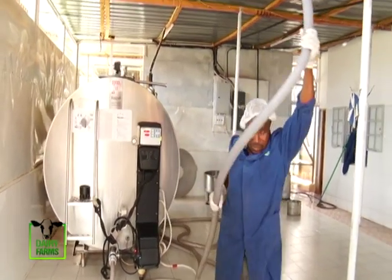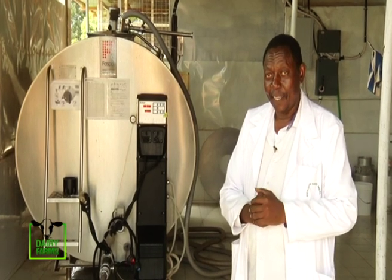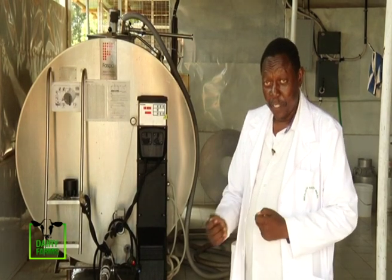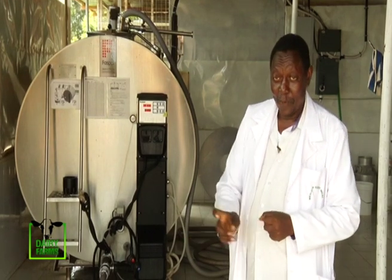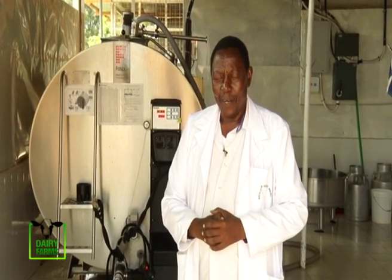Unfortunately, in the recent past milk prices have dropped drastically. We started selling at 37 shillings; the price dropped to 31 shillings, but now it has come back up to 34 shillings, which is still not enough for the farmer because of the high cost of production. So what we intend to do, beyond these cooling points, is purchase equipment to pasteurize our milk so we can sell directly to consumers, because shelf prices are not dropping like farm-gate prices.